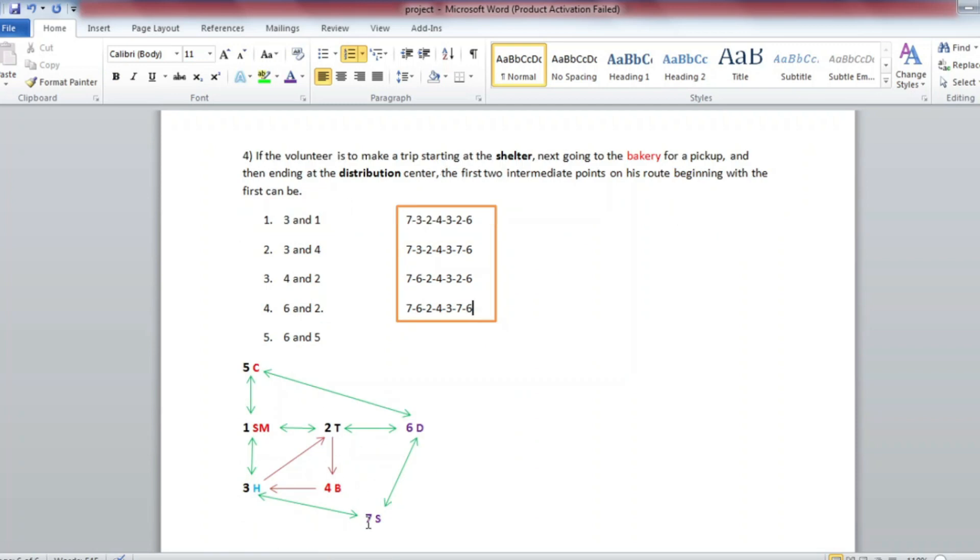The volunteer starts at point 7, goes to point 3, then point 2, then point 4 — reaching the bakery. Then from the bakery, the volunteer goes to the distribution center at point 6, via route 3, 2, 6, or through 7, 7, 6.